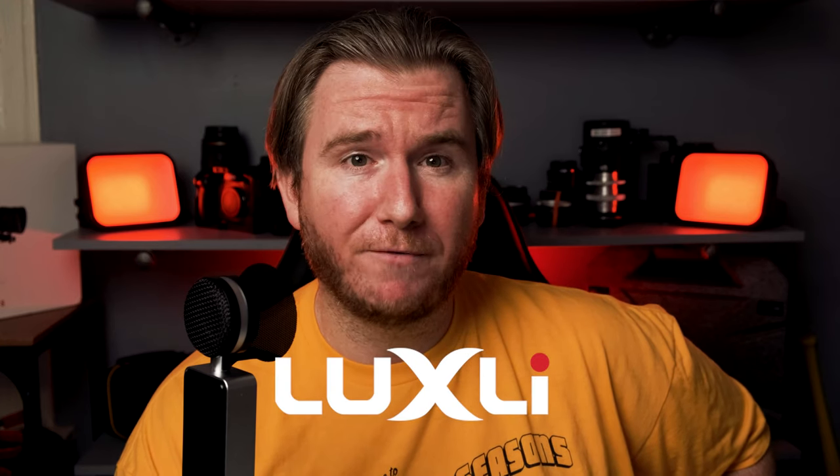Luxly is having massive deals right now, some expiring sooner than others. For the weekend, nearly all their lights are $200 or more off. The Viola 2 is $200 off, the Timpani $200 off, the Tyco 2x1 $300 off, the Cello $170 off, the brand new Luxly Fiddle — which literally came out about a week ago — $40 off, and they're selling a pack of three Luxly Cellos for $547 off. I'm a Luxly fan — I love their lights.